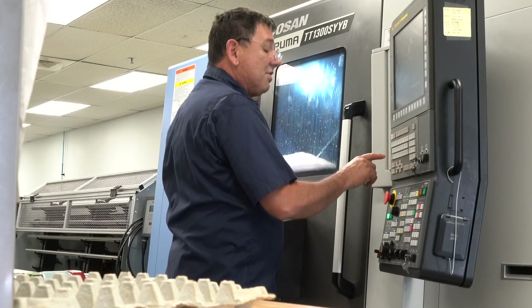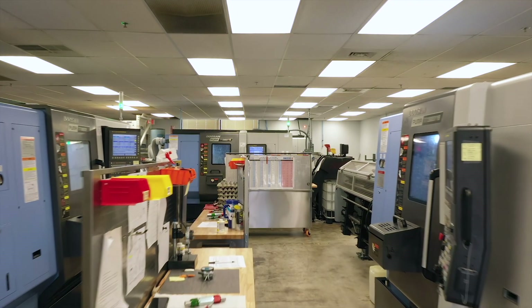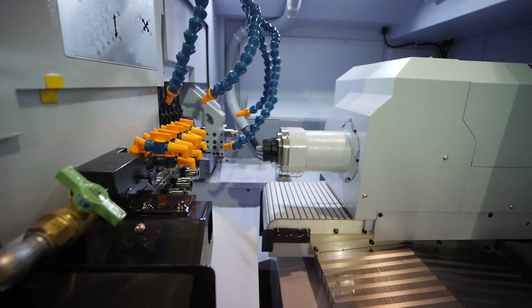We have a variety of CNC machines, primarily Doosan and STARS, that include a range of twin turrets, live tool lathes, horizontal mill, four and five axis milling capabilities, and of course Swiss turn.